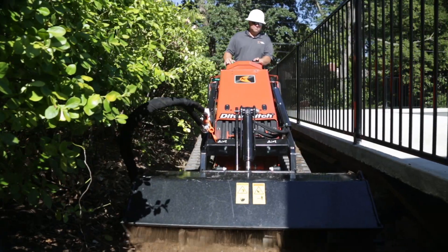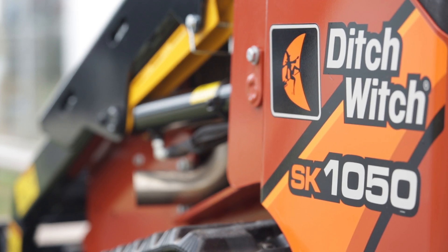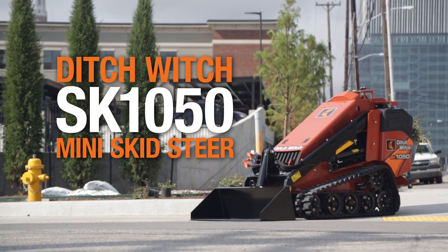From boosting your productivity and power to increasing operator comfort and ease of use, the SK-1050 is yet another productive machine in our versatile lineup of mini skid steers. The Ditchwich SK-1050. We're in this together.